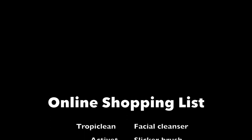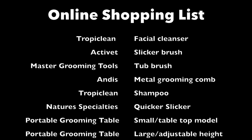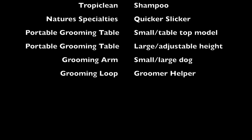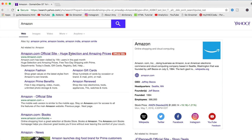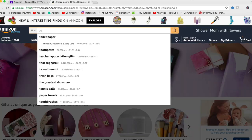Each product that we're shopping for today will be followed by a quick short demo of that product in action. Now guys, this is a list of tools, products, and equipment that I think would be very helpful in leading you to successful grooming at home. The first thing we're going to do is navigate to Amazon and log into your Amazon account. If you don't have one, you can create it on Amazon.com.